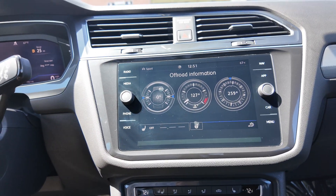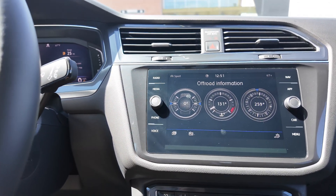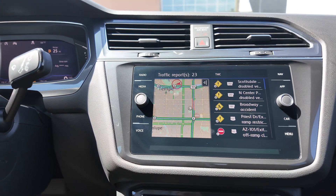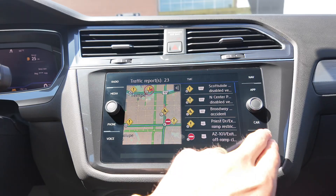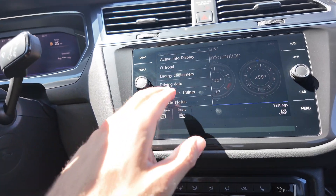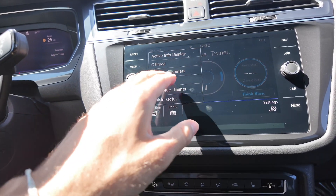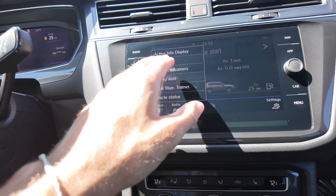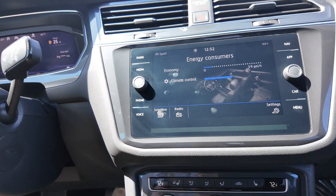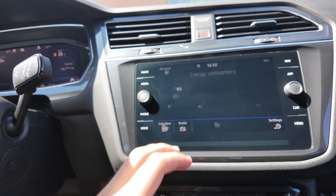You get off-roading information for the 4Motion off-roading mode. You can press menu and go through the traffic reports on the infotainment display. In the vehicle section you can check out the Think Blue trainer to save on gas, driving data, and energy consumers — right now climate control is using up a lot of energy. You can also access the off-road mode and active info display.